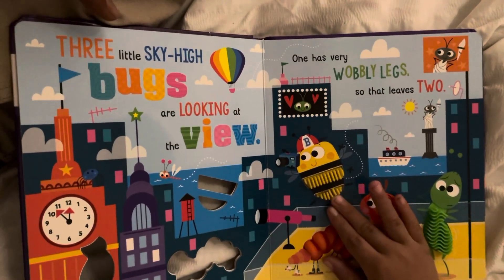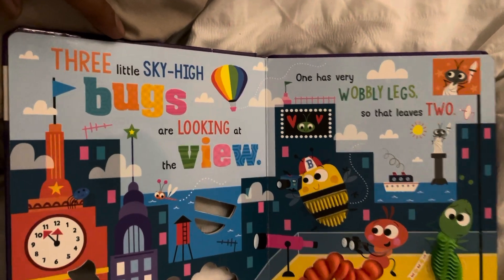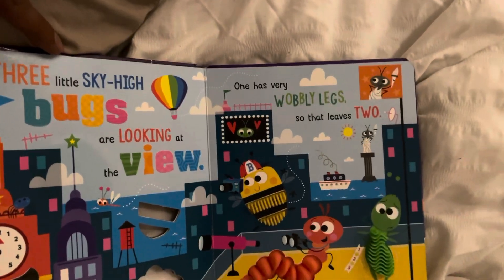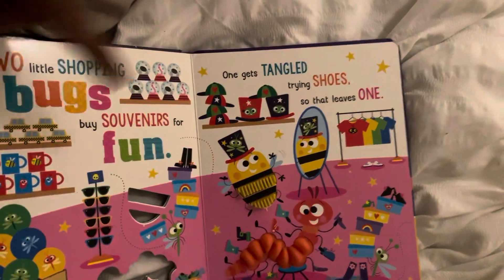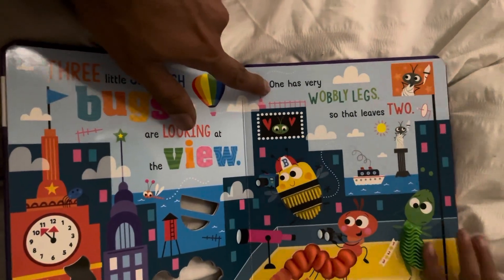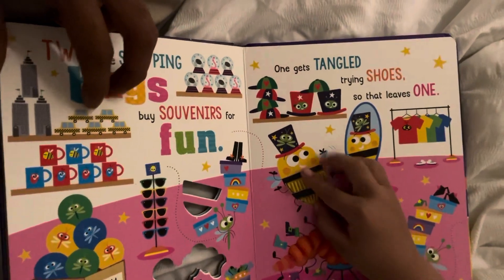So it's not here, okay? No, because it went to the shop. Come on, let's read this one. Three little sky high bugs are looking at the view. One has very wobbly legs, so that leaves two. Let's find out — two left because the grasshopper's gone because it has very wobbly legs, so that leaves two. The grasshopper's gone because of his wobbly legs.